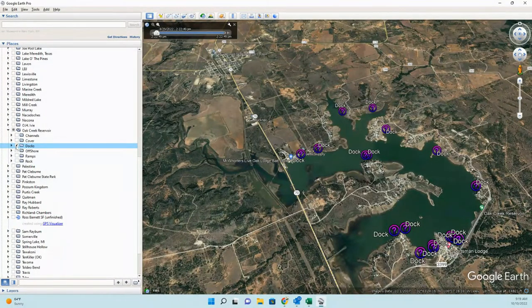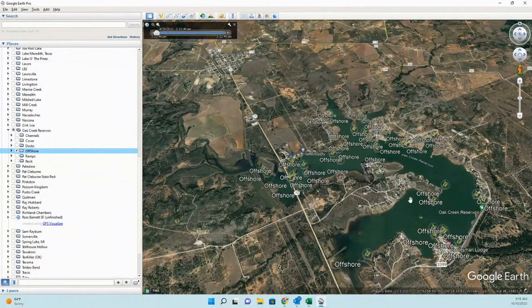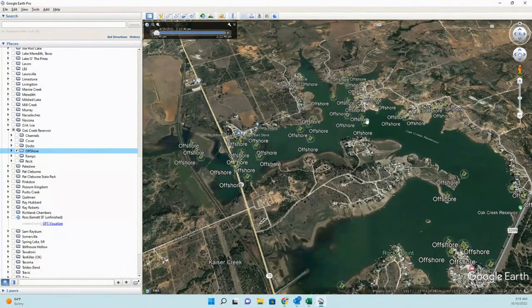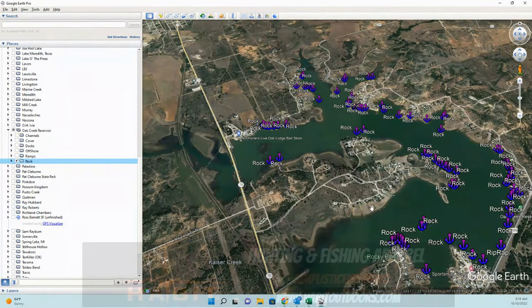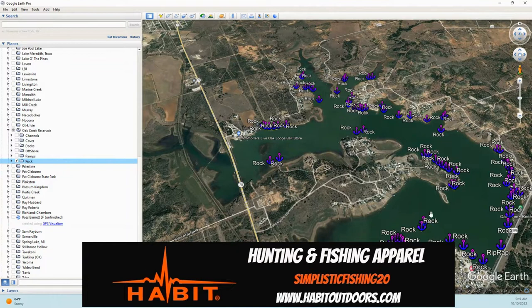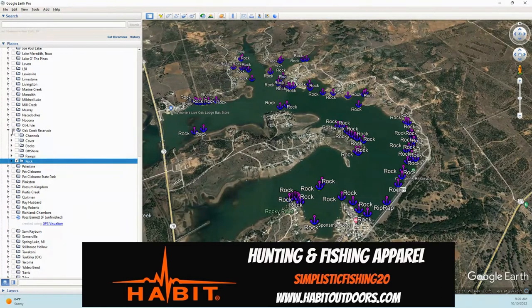We also have offshore hot spots — road beds, drop-offs, ledges, stuff like that. We'll cover those using the Navionics mobile app so you can see the contour lines and understand why those are going to be good spots. We've also got several different ramps, rocks — quite a bit of rock. Up on the northern end it's kind of muddy, but you do have quite a bit of rock down by the dam, just like the description said. That's how we have this lake broken down.